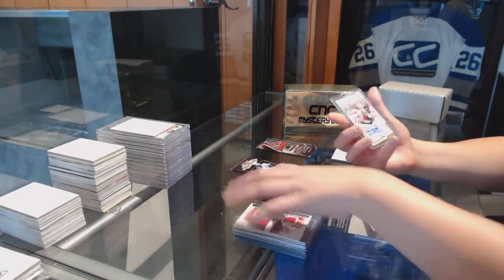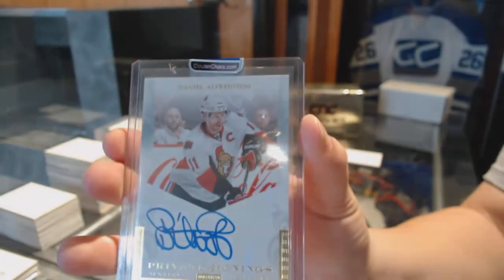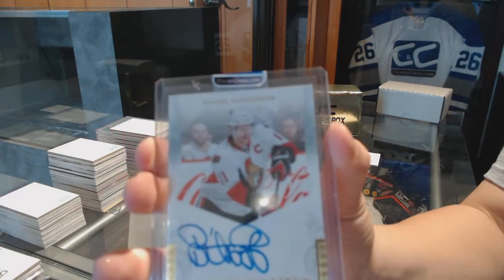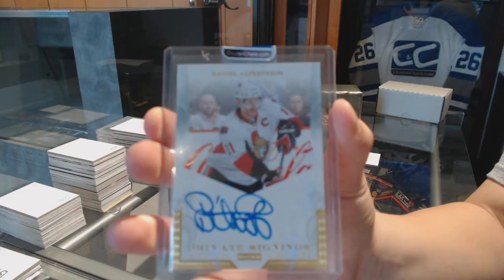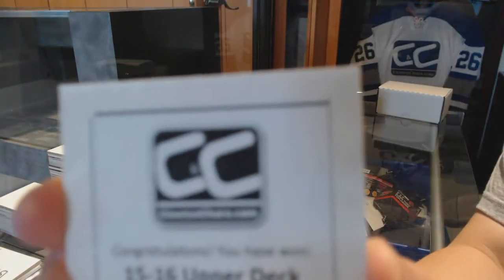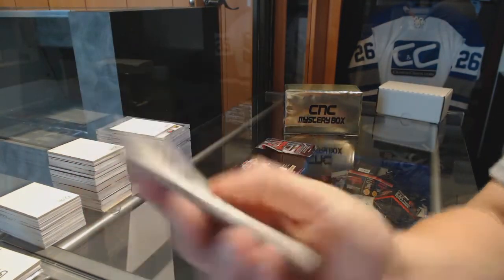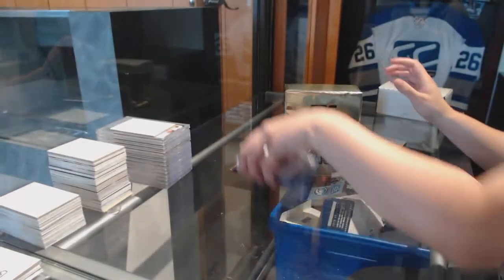And we've got a private signing auto for the Ottawa Senators, Daniel Alfredson. And your free box in this one — 15-16 Upper Deck Series 2. We'll do the packs at the end.